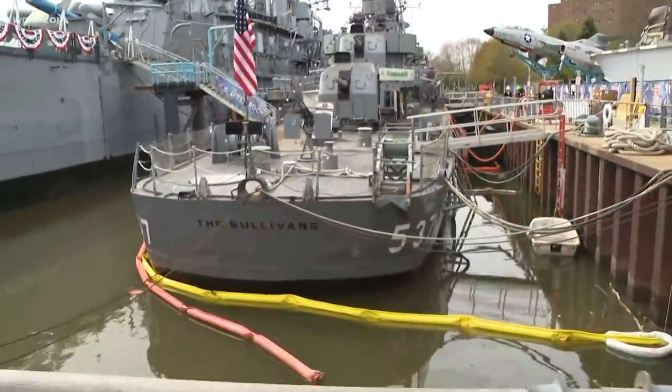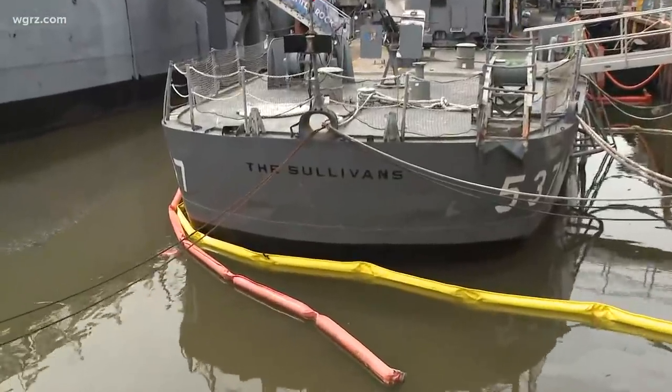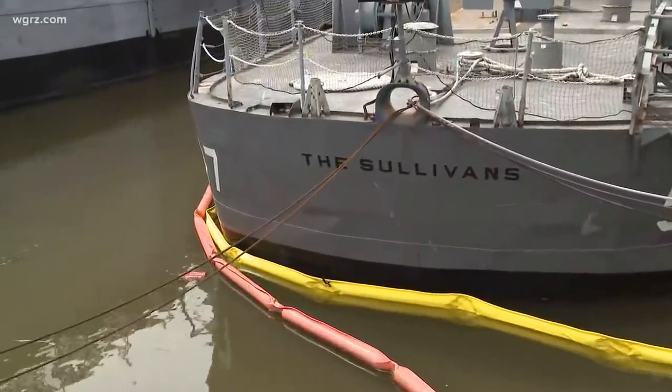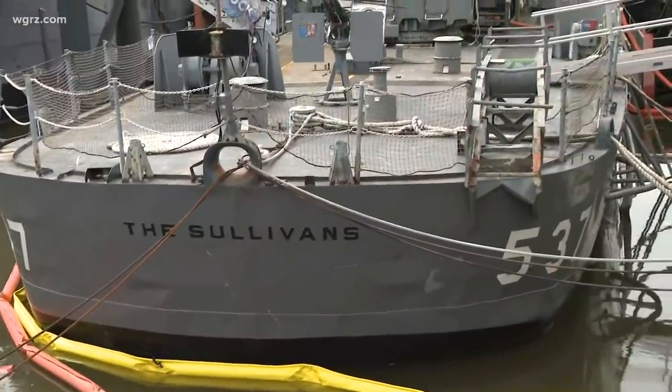As you can see, considering it was underwater, it's in pretty good shape. They've actually been steam cleaning the ship, making it look much better, and they've also been doing work and making sure they got artifacts from the ship.